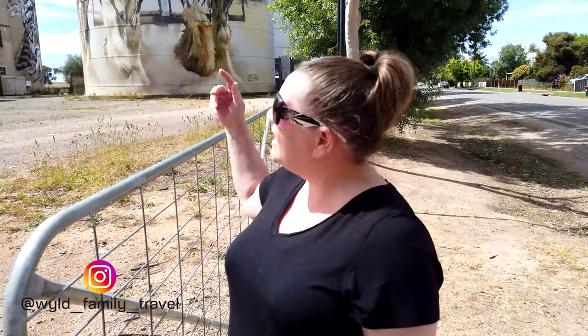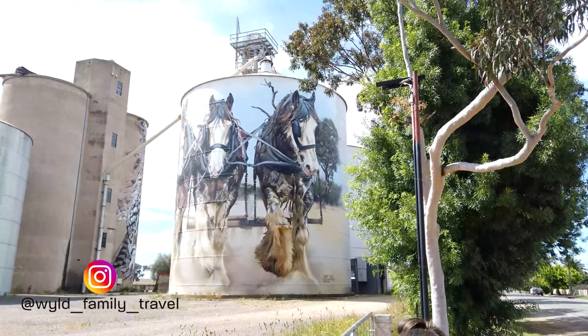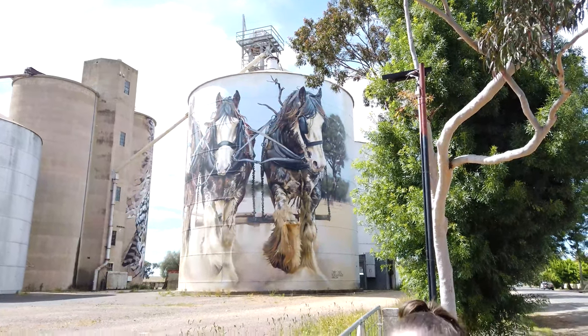In the same area that Millie the Barking Owl's in, another silo has three Clydesdales on it. They're Sam, Clem and Banjo, and they pay homage to how important the Clydesdale was in this area. They're the lifeblood of the area - cutting wheat, wool, everything that farmers needed to get to the trains.